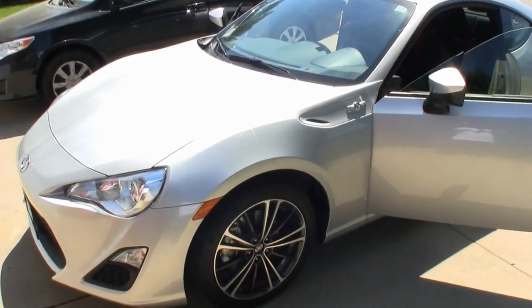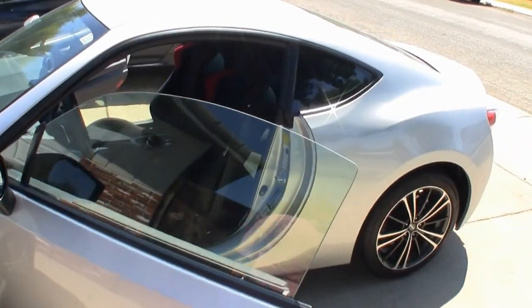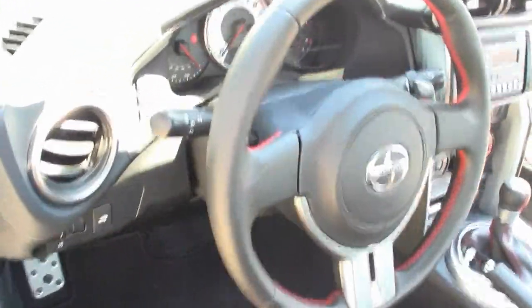There are plenty of videos showing the exterior and performance. What we wanted to do was show the inside of the car and some of the dash and radio functions. This version with the automatic has paddle shifters.